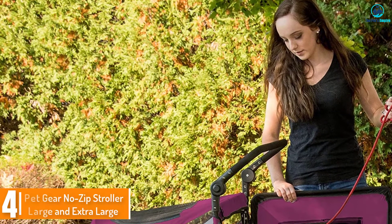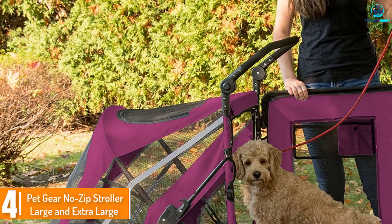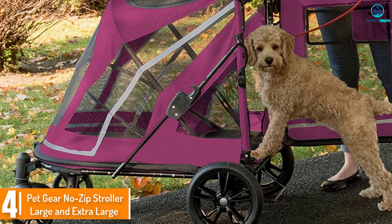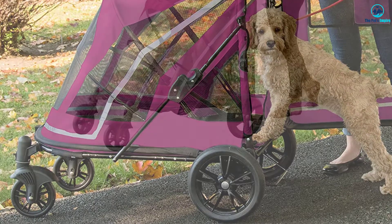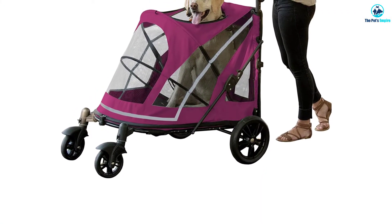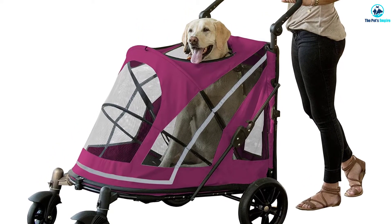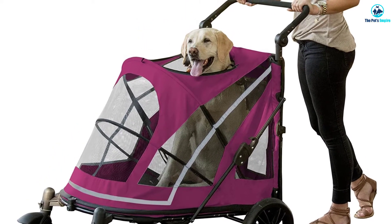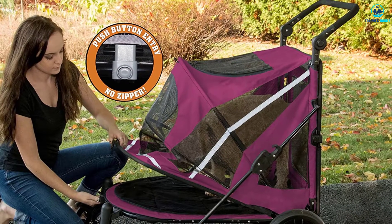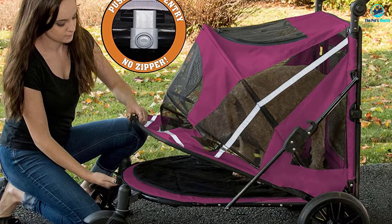Moving on at number 4, we have the Petgear No-Zip Stroller large and extra large. Dog strollers aren't just for little dogs. Large dog strollers can accommodate even big breeds like Rottweilers or German Shepherds. The Petgear Expedition stroller can hold up to 150 pounds so you can fit two medium-sized dogs or a large dog in the stroller. The design of this stroller is pretty basic but it's really got everything you need. Your pet has a good view out of the front, side and back windows.